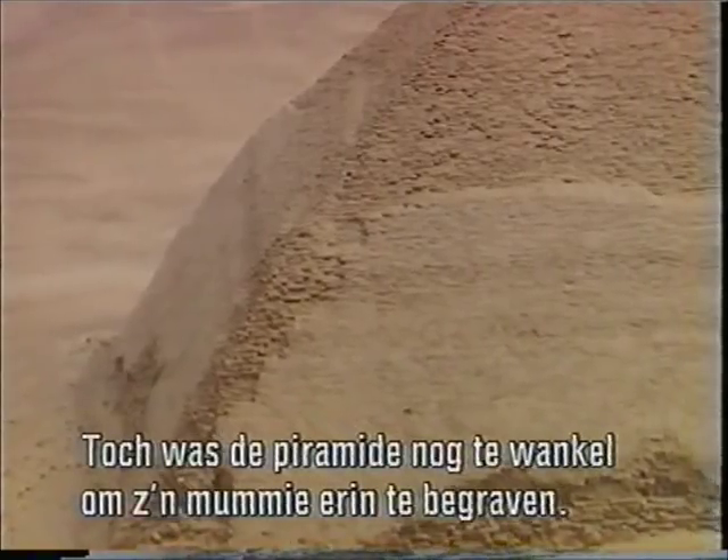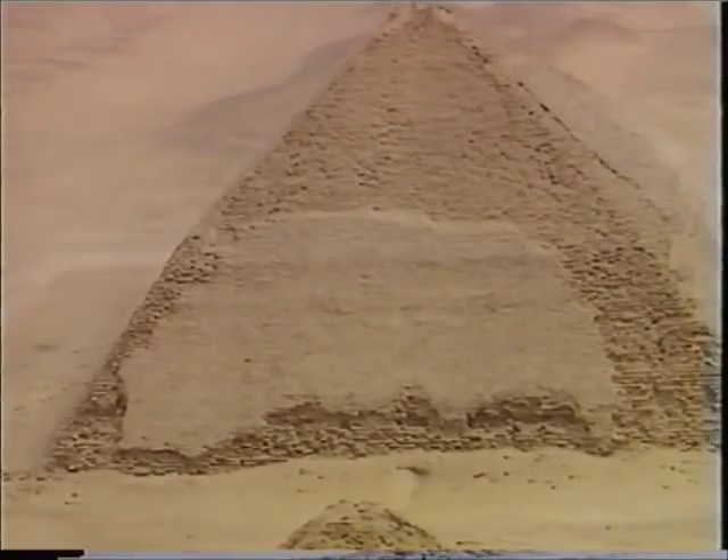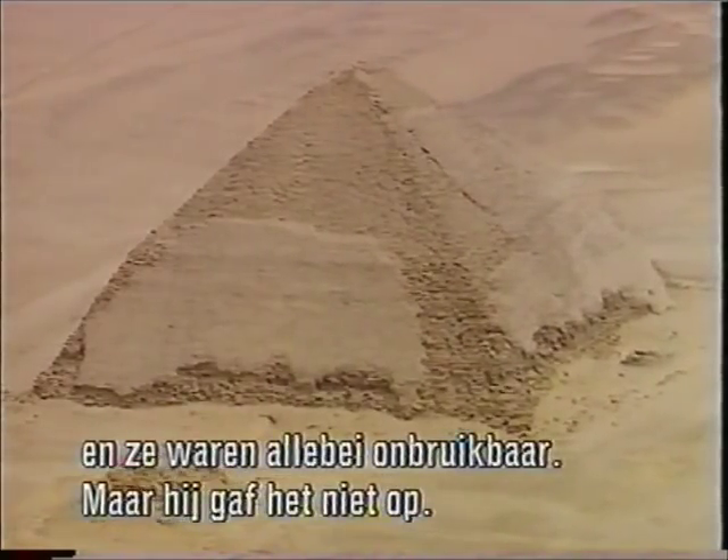Despite this, the pyramid was still too dangerous for the burial of Sneferu's mummy. Sneferu had built the two largest buildings in the history of the world, and both were unusable.